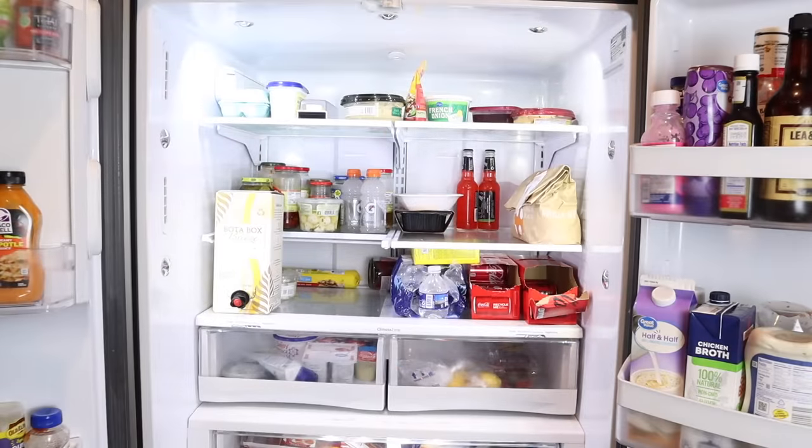HelloFresh makes dinnertime a snap with deliciously easy options that please everyone at your table. From fit and wholesome to pescatarian to vegetarian, HelloFresh has a meal plan that suits your lifestyle. You can swap out proteins or sides to your liking for every dish. I love HelloFresh because it takes the guesswork out of dinnertime — I don't tie up any mental bandwidth wondering what's for dinner or if I need anything from the store.